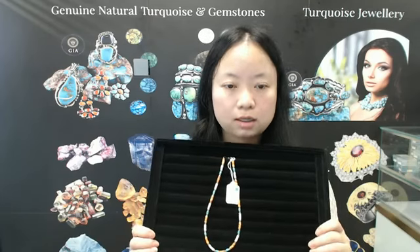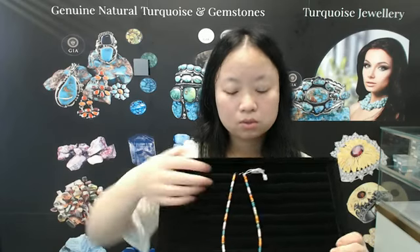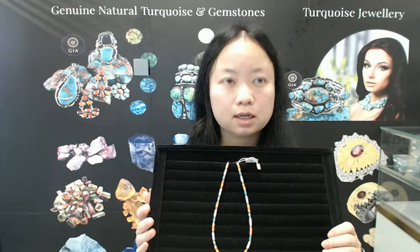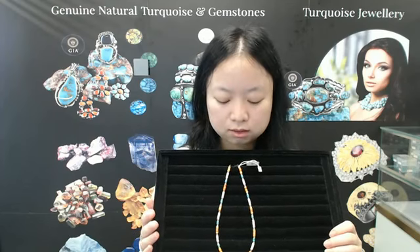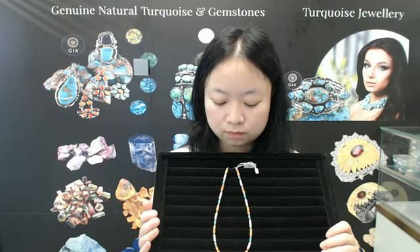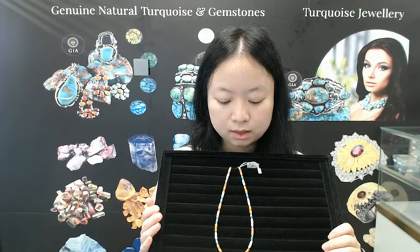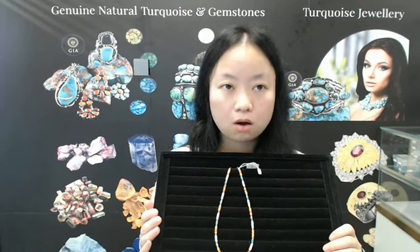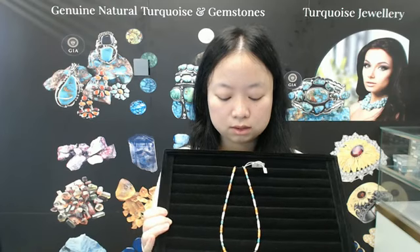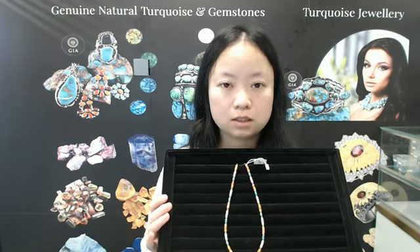I will introduce you to the next product. The next product is the multi-stone floral necklace. Look — it's about 60 inches long, a loose necklace consisting of different stones. The stones include turquoise, spiny oyster, orange spiny oyster, and other stones. These stones have different shapes, different colors, and different sizes.